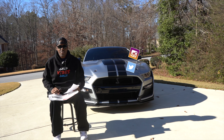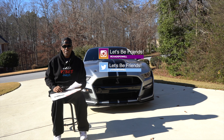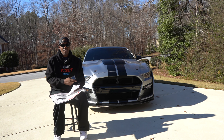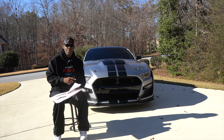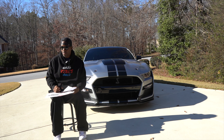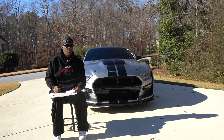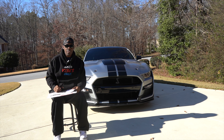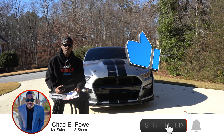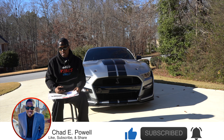What's good everybody, welcome back to the channel. Chad here with another video. You saw the thumbnail, you read the title — this is just a quick little video to talk about what this Shelby cost to get. We're not going to leave out any numbers, we're going to go over it all. Make sure to hit the like button, subscribe to the channel, and hit the notification bell so you'll be notified every time I upload new content. Let's get to it.